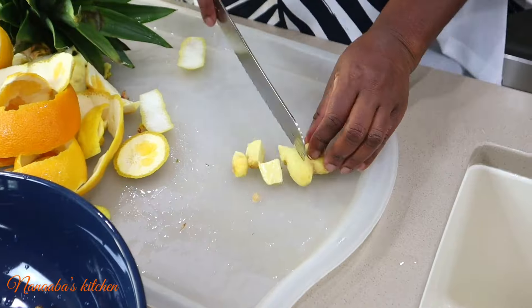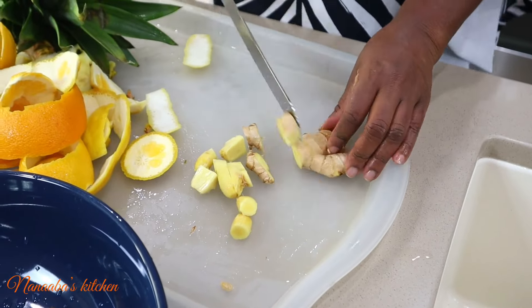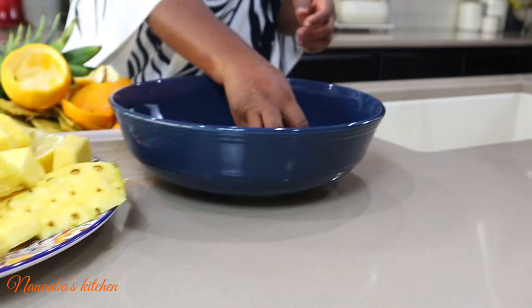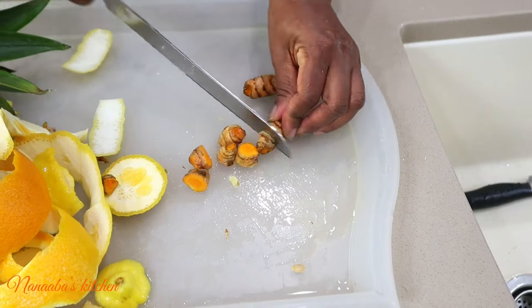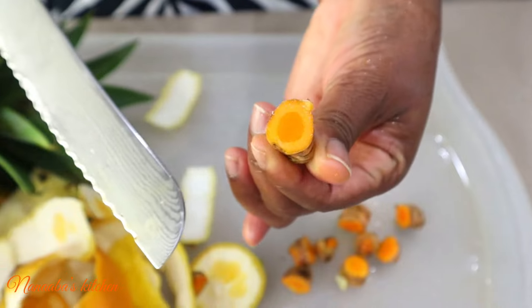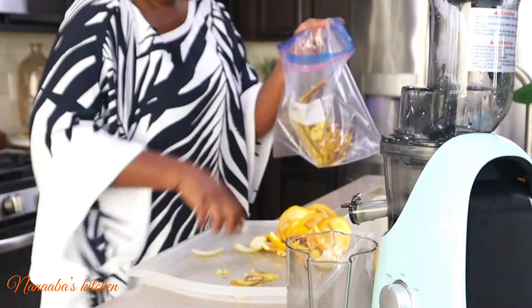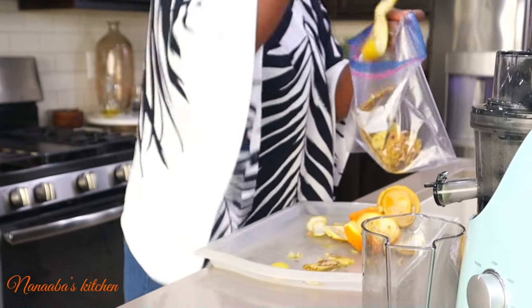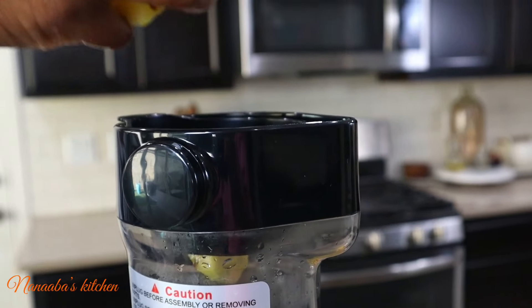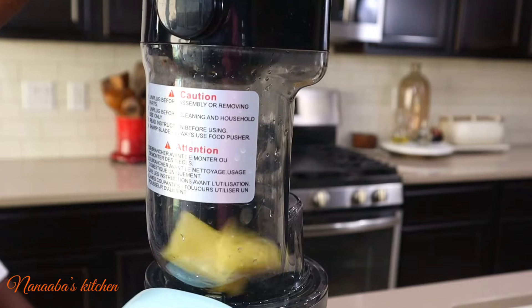Let's talk about the ingredients and their benefits, starting with the orange. Oranges are packed with vitamin C — they are like the powerhouse of vitamin C. When you talk about vitamin C, the first fruit you think of is orange. Did you also know that oranges support skin health and immune function?